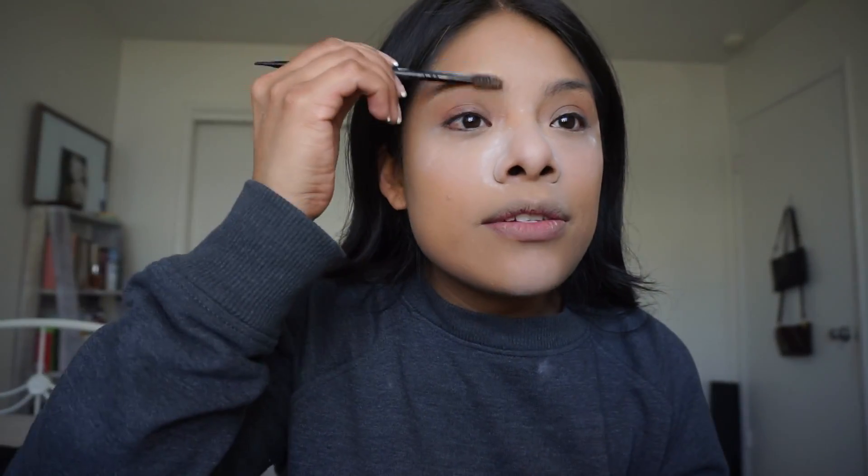My nose gets super oily so we're going to put some powder there. My birthday's coming up and for the longest time I've really wanted to go to Cabo San Lucas — I'm like, girl, I gotta go. I really really hope I can go. While that's baking, I'm going to fill in my brows.